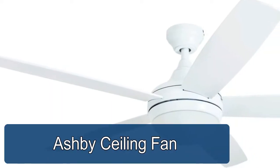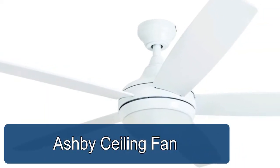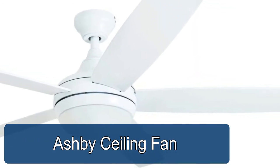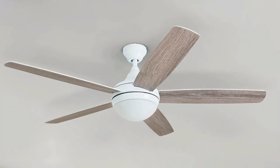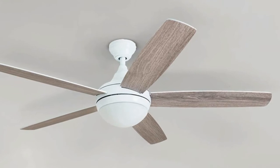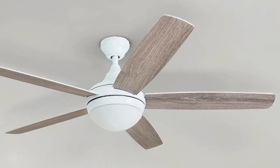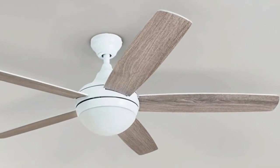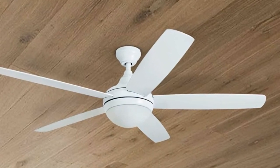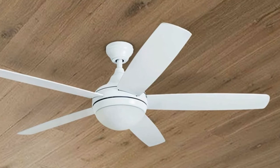Ashby Ceiling Fan. Elevate your space with a brand new fan. The Prominence Home Ashby boasts a sleek white body and dual finish fan blades which quickly enable you to pick the style that best fits your specific space. Bring your space to life with a trend setting style. The ceiling fan is the perfect fit for upbeat living rooms, bedrooms, dens and common areas. Maintain your comfort without sacrificing style.